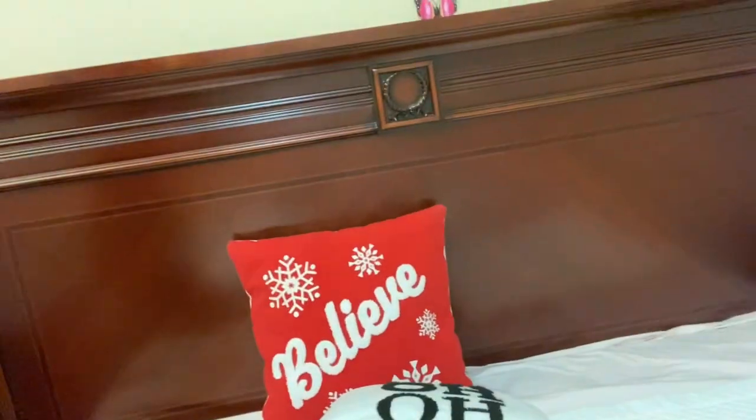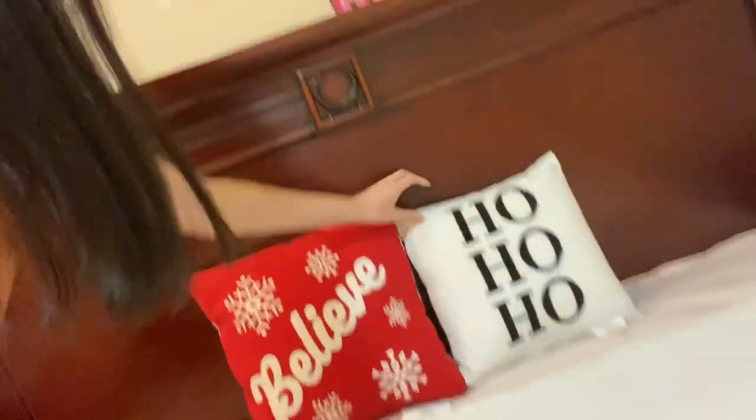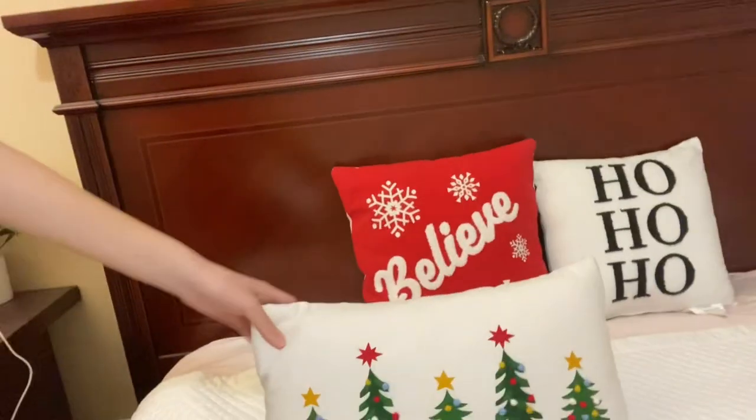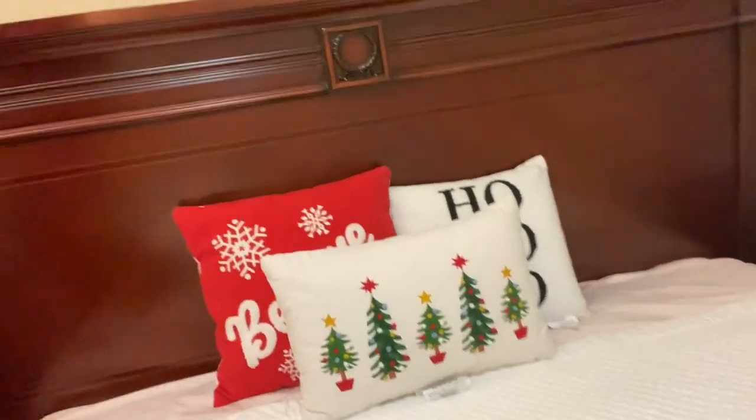I'm trying to keep my blanket the way it is and just put the pillows on. We got this 'believe' pillow, this red 'believe' pillow, and then this one that says 'ho ho ho' from last year. In the middle I only have three and then got this white one with many Christmas trees. I think that looks really good.